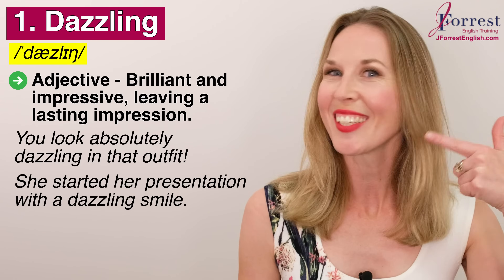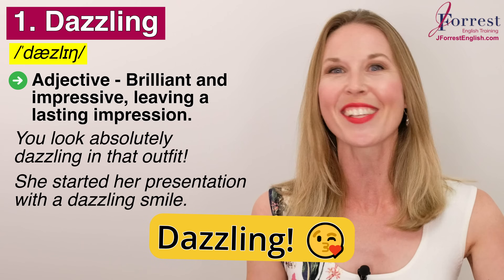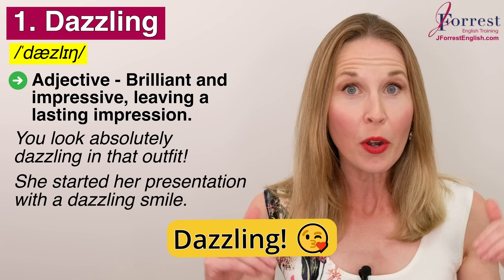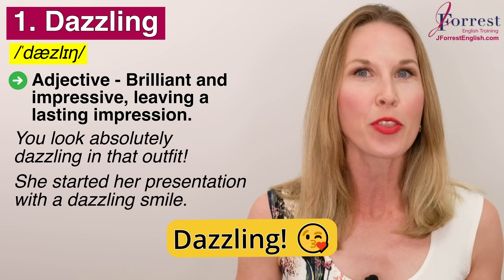So what do you think of my smile? Is it dazzling? If it is, put 'dazzling' in the comments, because putting it in the comments will help you remember it.